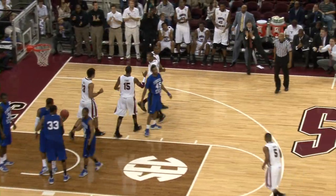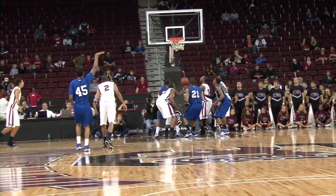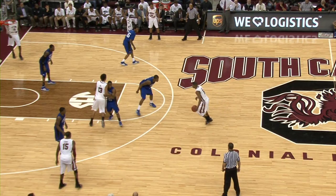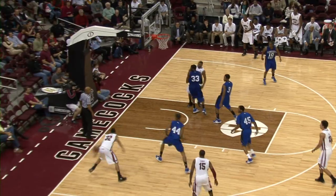Cyphers still has his touch and puts State up 22 with 15 minutes to go. This game will be a blowout — wrong, says Eric Smith, who hits the 30-footer and later shares the love with the big man Demontre Harris. Smith would finish the game with a career-high 18 points.